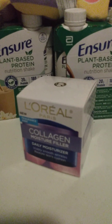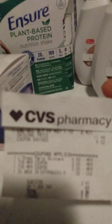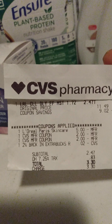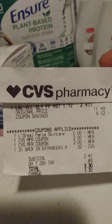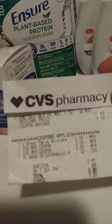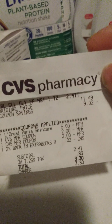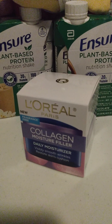My next transaction was the L'Oreal deal. I had a $5 digital coupon come off. I used two $2 ExtraBucks and brought my total down to $2.47, paying $3.30 for it. This was regular price at $11.49, so I did need some of this. With that being said, $2.47 was a good deal for me.